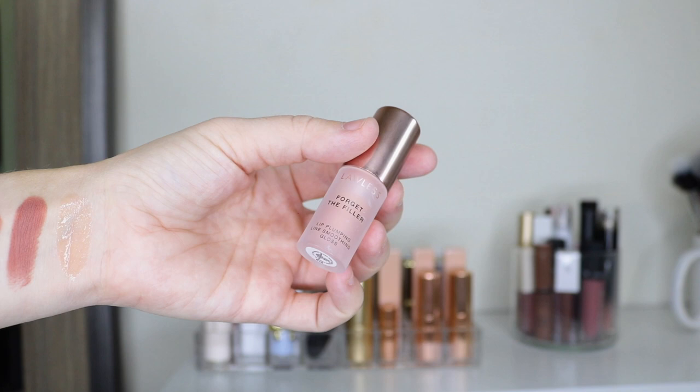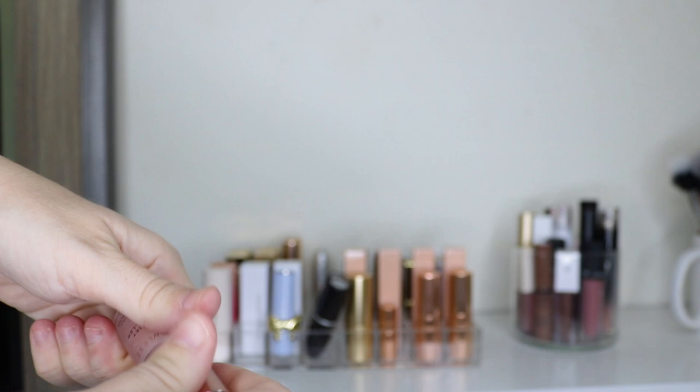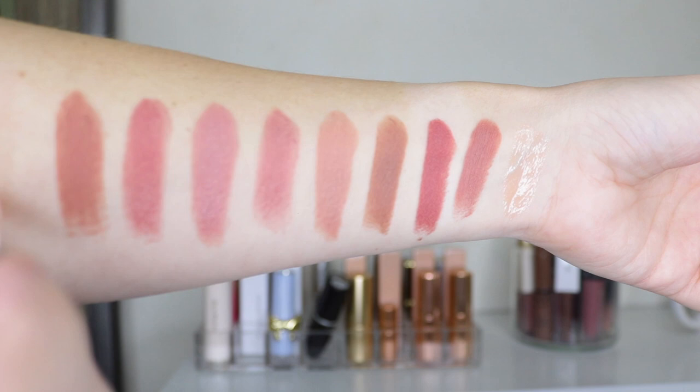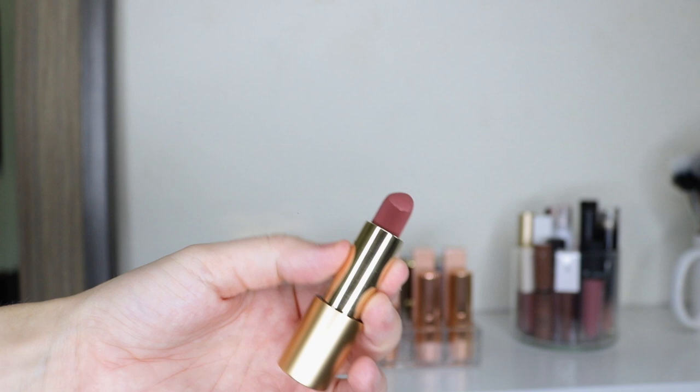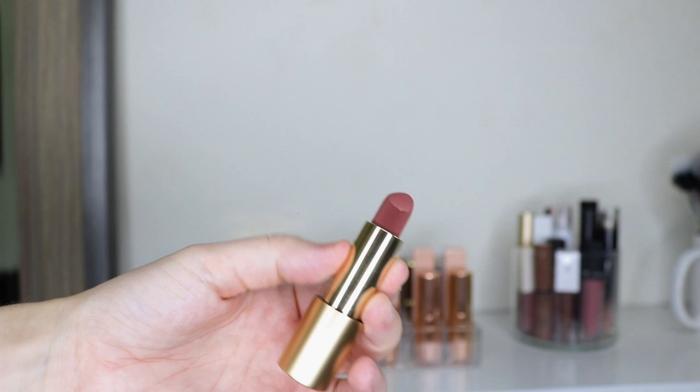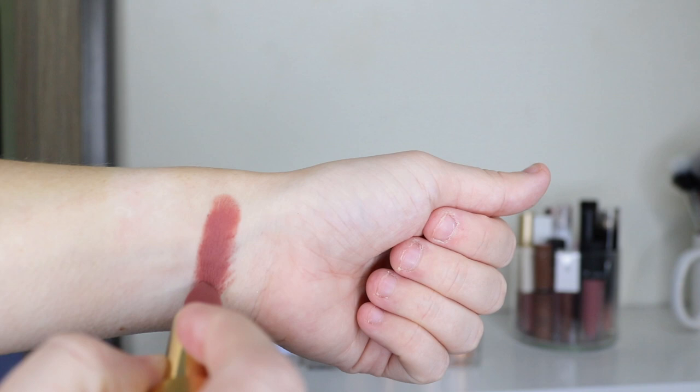I also have the Forget the Filler lip gloss by Lawless in a clear shade called Clean Slate. Moving on to the next row, this is my Lisa Eldridge lipstick in the shade Velvet Muse. It's a great matte formula — very comfortable on the lips and the detail is beautiful. I just don't reach for it as much because it's super dark, but it is a beautiful shade and I really need to reach for it more.